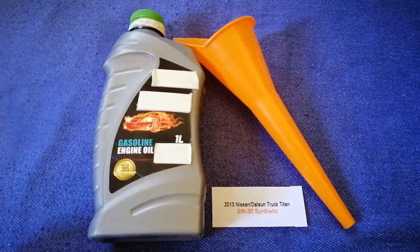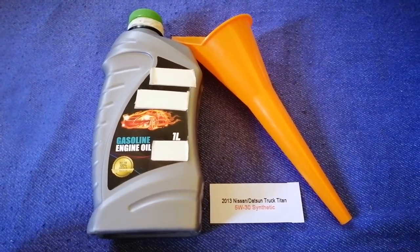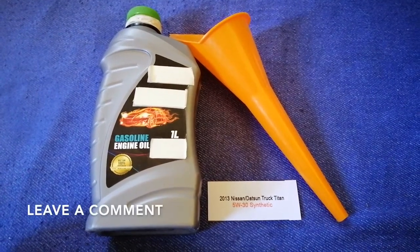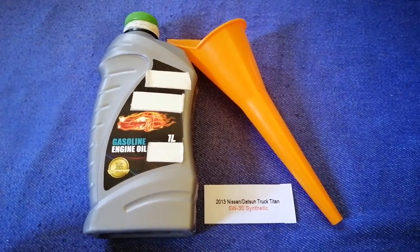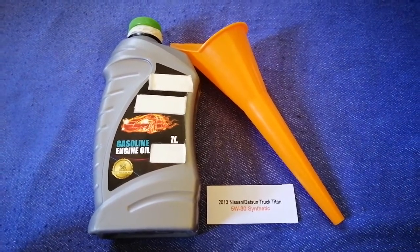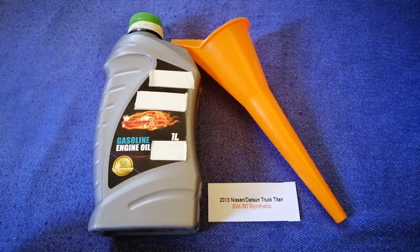Hey guys, welcome back. Today we're going to talk about the oil type for the 2013 Nissan Titan. If you're looking for what oil to buy, I have already looked it up — just check the video description and I will try to leave the info there as well. The oil type for the 2013 Nissan Titan is 5W-30 synthetic. This is only the manufacturer's recommended oil type.